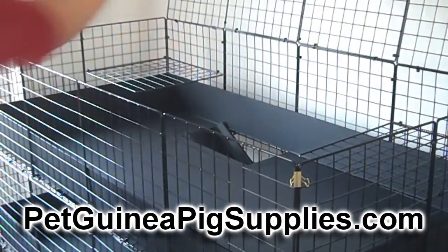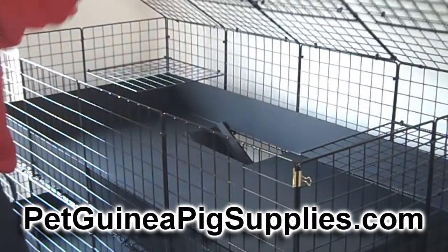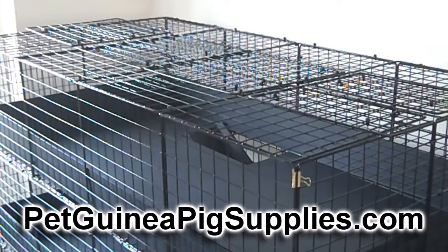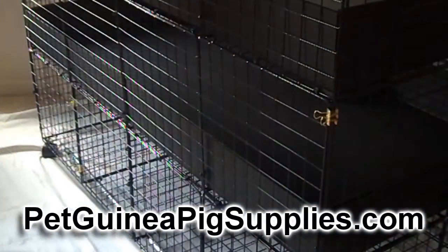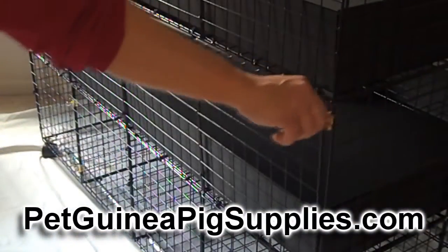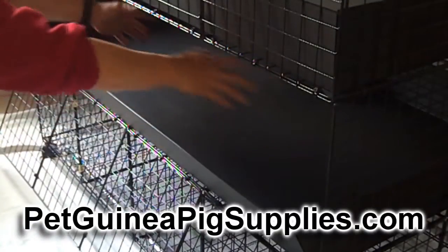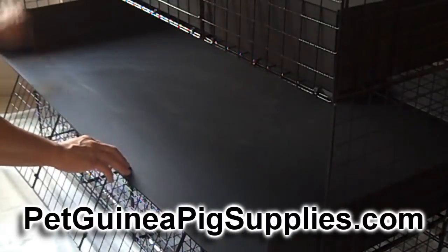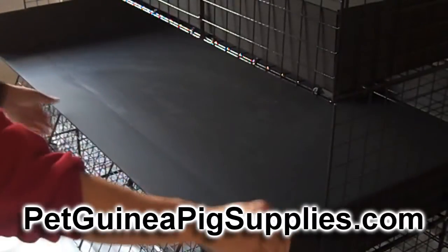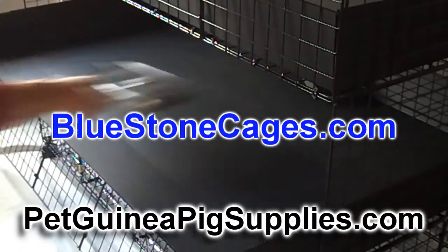Cages this large are really hard to find in pet stores. C&C cages, also called Cubes and Coroplast cages, have become extremely popular over the past few years because they allow you to get a really big cage at reasonable prices. You get a lot of cage for the money. A lot of these are homemade — you can just go online and find directions on how to do it. You can also purchase them online in kit form. A good place to go is Bluestone Commerce or Bluestone Cages.